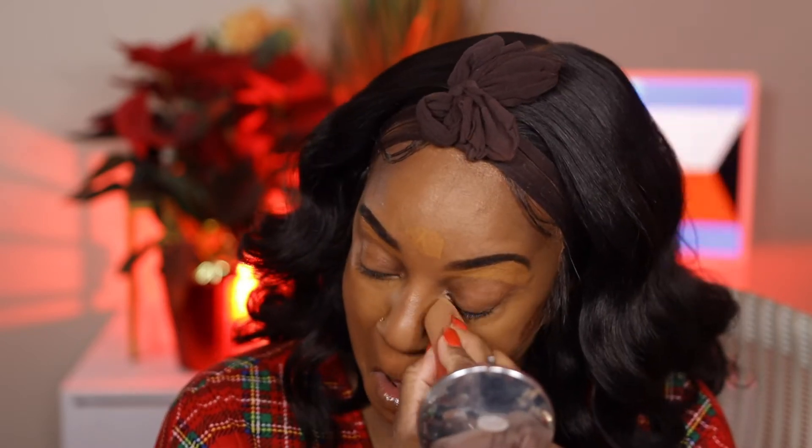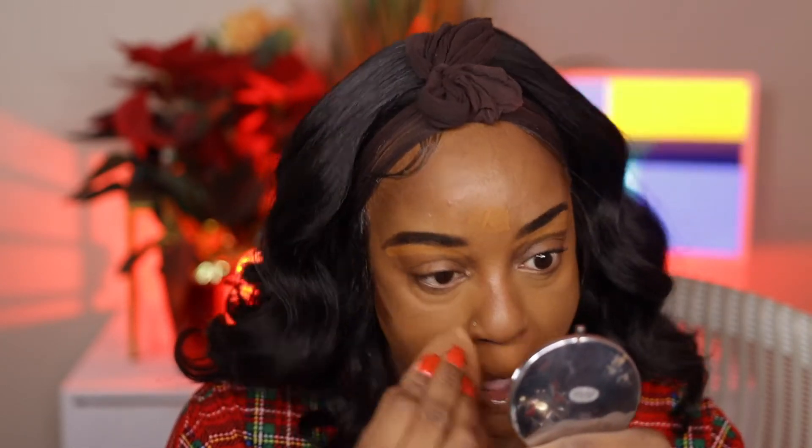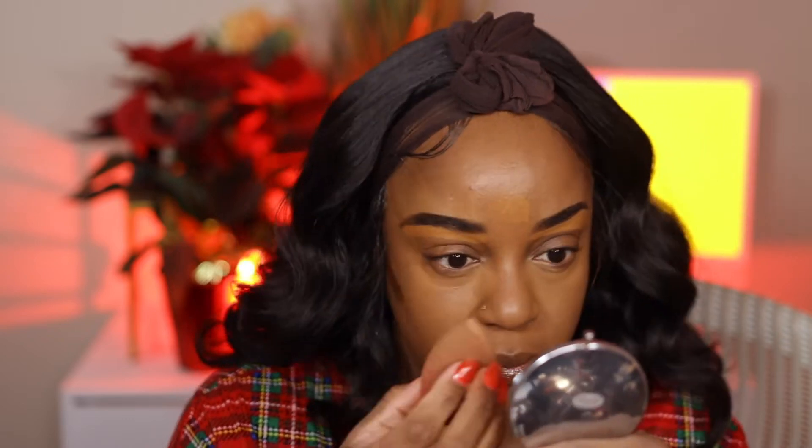That's probably why I broke out on my chin area — because I wasn't washing my sponges and makeup brushes like I should.